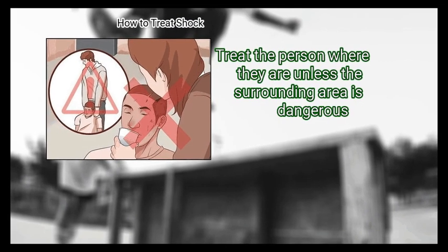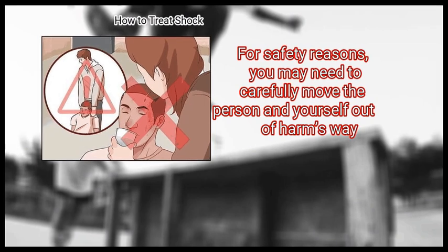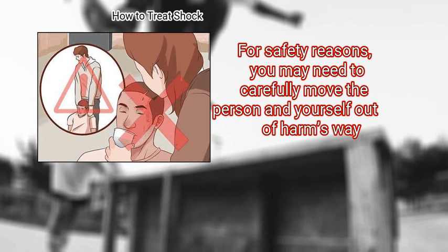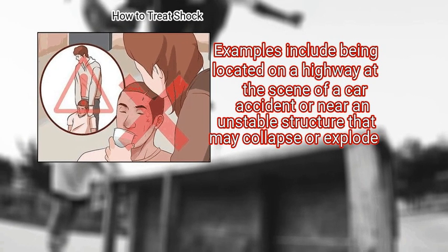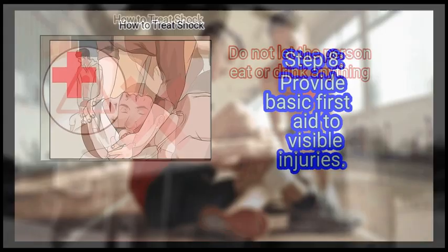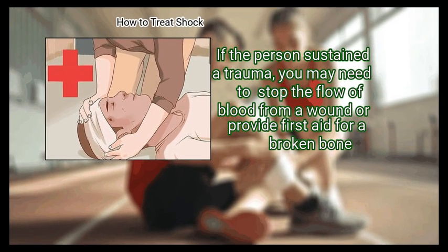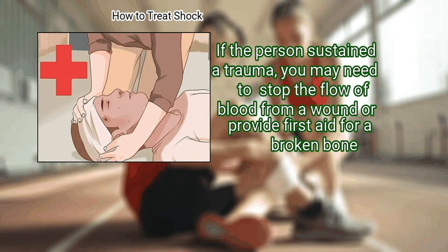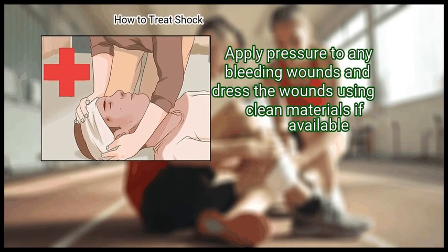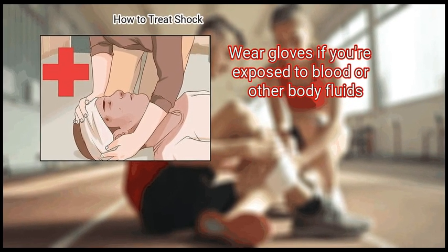Step 7: Do not move the person. Treat the person where they are unless the surrounding area is dangerous. For safety reasons, you may need to carefully move the person out of harm's way — for example, on a highway at the scene of a car accident or near an unstable structure that may collapse or explode. Do not let the person eat or drink anything. Step 8: Provide basic first aid to visible injuries. If the person sustained a trauma, you may need to stop the flow of blood from a wound or provide first aid for a broken bone. Apply pressure to any bleeding wounds and dress the wounds using clean materials if available.